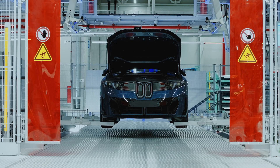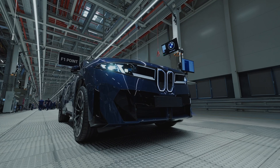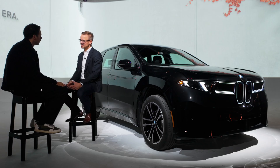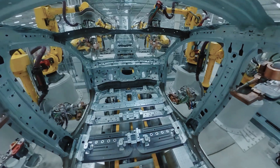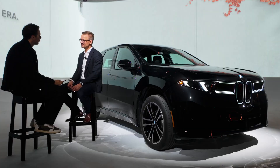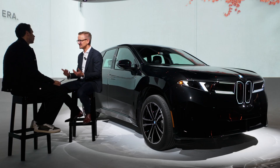Has the new Neue Klasse changed your interaction with suppliers? Do you demand more of them, and did you have to work with them to adapt to having a fully electric, sustainable vehicle? Collaboration is very important on this topic, because BMW cannot decide on its own where, for example, the steel industry is going to develop. We need corporations to find solutions together — BMW cannot do it alone, suppliers cannot do it alone, it's always a combination.